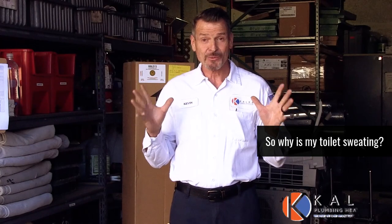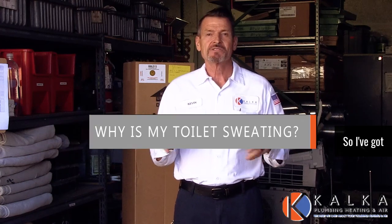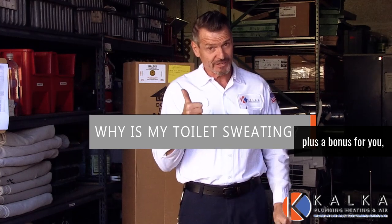So why is my toilet sweating? It's not for the same reason you might be sweating. I've got today three simple solutions to that problem, plus a bonus for you.